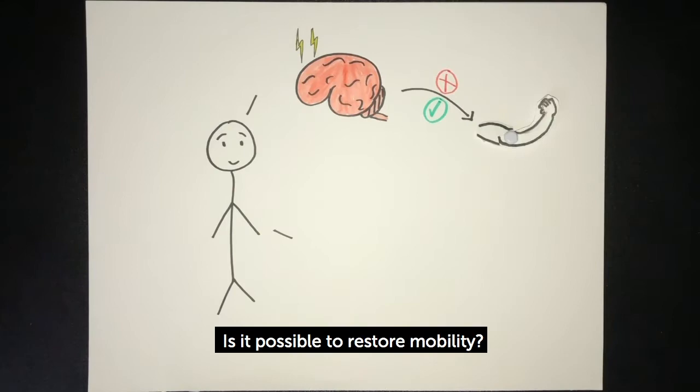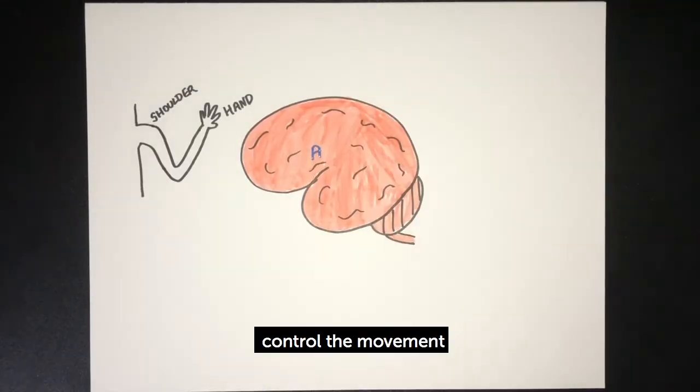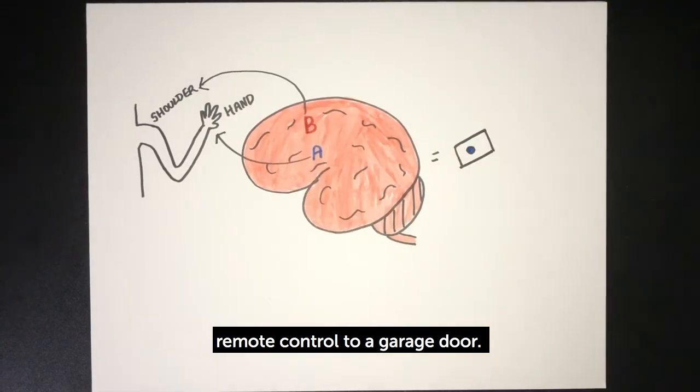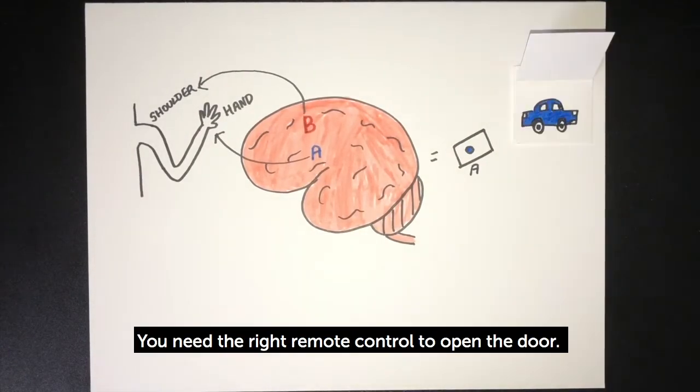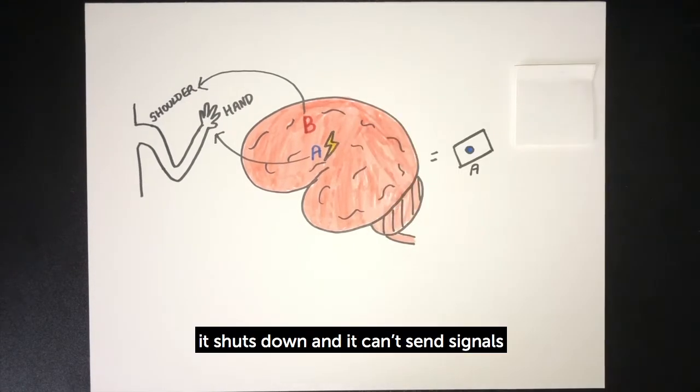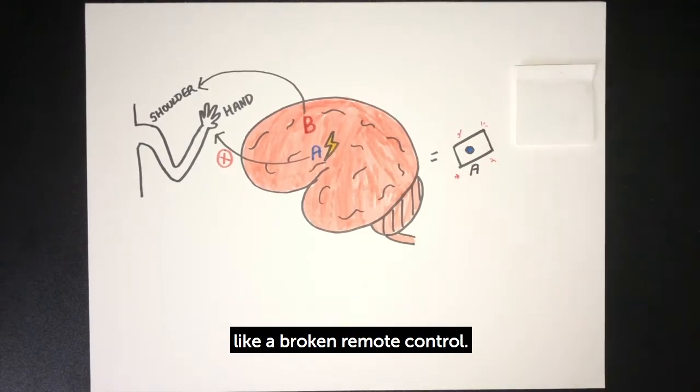Is it possible to restore mobility? Different areas of the brain control the movement of different parts of the body. Think about it like a remote control to a garage door — you need the right remote control to open the door. When a part of the brain is damaged by a stroke, it shuts down and it can't send signals to where it's supposed to, like a broken remote control.